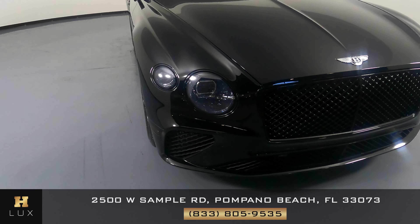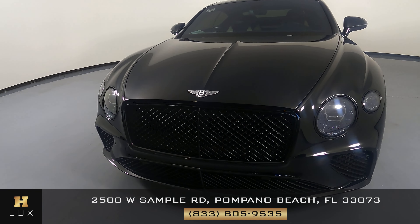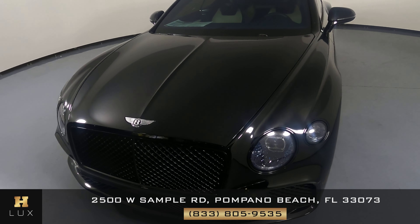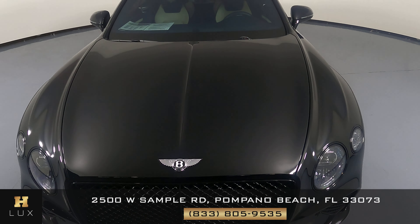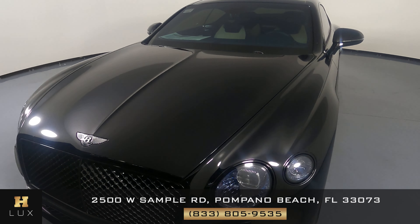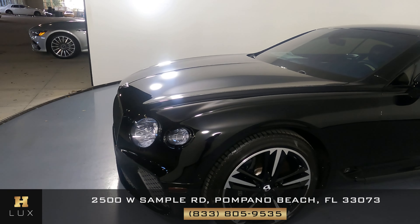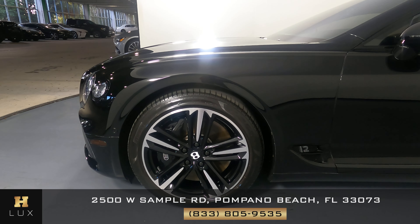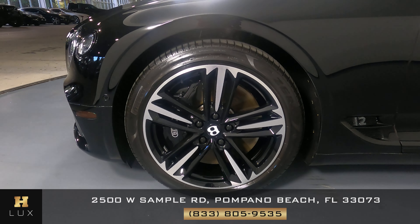First, we'll be going panel by panel. We're going to start with the front bumper. That looks really good. Let's have a look at the hood of the car. Perfect — I'm not seeing any scratches or paint chips at all. Let's move on to the driver fender and wheel. This fender has no scratches, no dents, and the wheel has no curb rash.